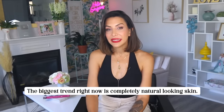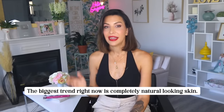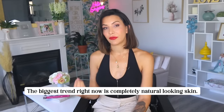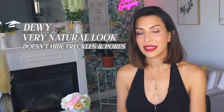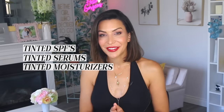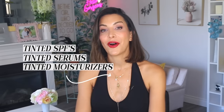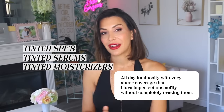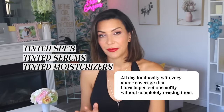We literally couldn't be further from that in today's skin looks. The biggest trend right now is completely natural looking skin — skin that looks like skin, with added luminosity and radiance. A dewy, very natural look that doesn't hide freckles or pores; it just lets the skin breathe. Because of this, people are currently loving tinted SPFs, tinted serums, and tinted moisturizers. These products give all day luminosity with very sheer coverage that blurs imperfections softly without completely erasing them.